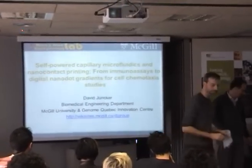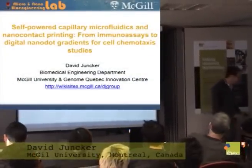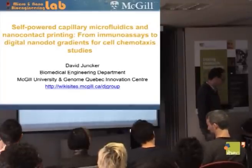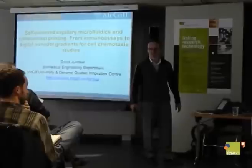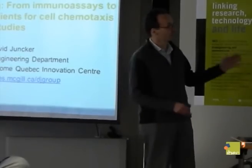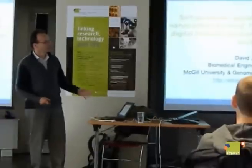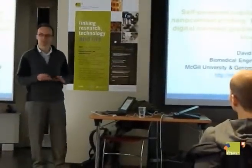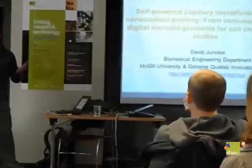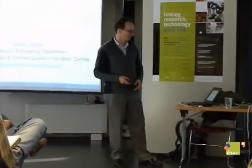Thanks a lot, Matteo. Good morning — it's about 9 o'clock in Montreal, so I'm doing fine. It's a great pleasure for me to be here at Matteo's place. I was really impressed by all the facilities and had a really nice welcome. I'm going to talk about two things today: self-powered capillary microfluidics and nano contact printing. They're somewhat connected with some intermediate research, though it's a somewhat schizophrenic talk covering different topics. If you have questions or if it's out of your area, feel free to interject for a back-and-forth discussion.